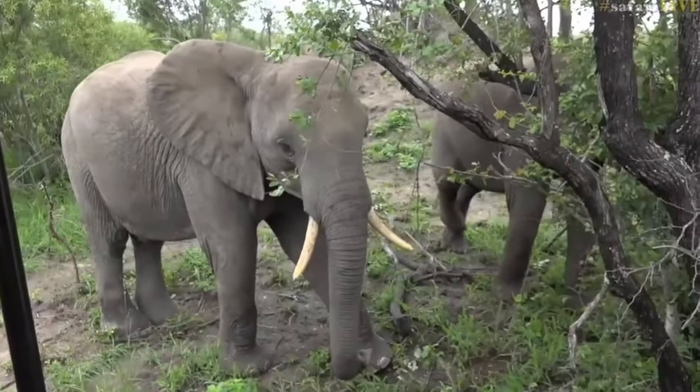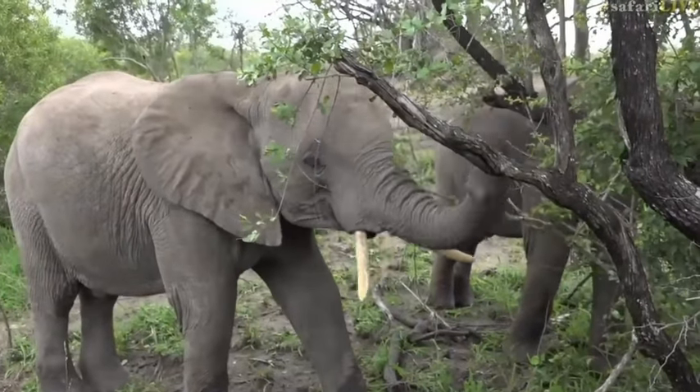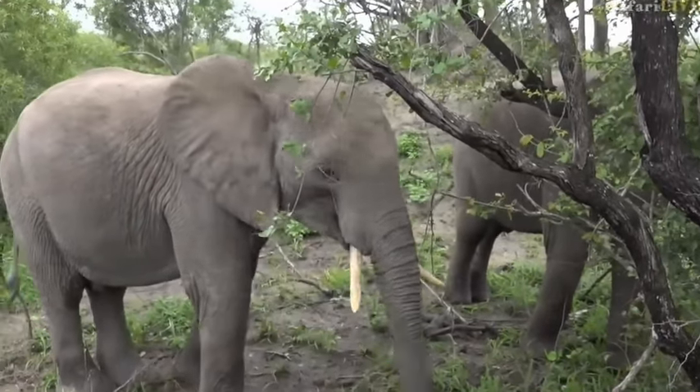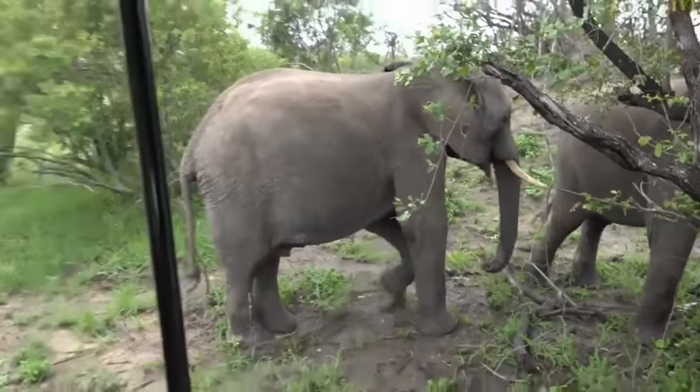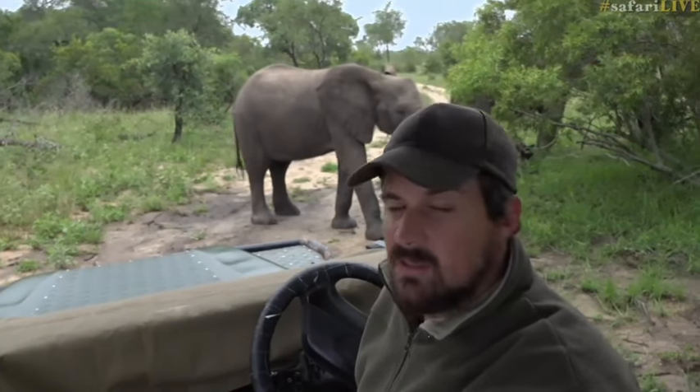The fact that they're feeding means we don't have to worry too much. An elephant that is upset will stop feeding and will be ears out, head up, raised, and will take a very aggressive posture. When they're sitting like this, feeding, with their legs resting, they are perfectly happy and not too concerned with what's going on around them. So we are perfectly safe in amongst this herd — there's really nothing to worry about at this stage.